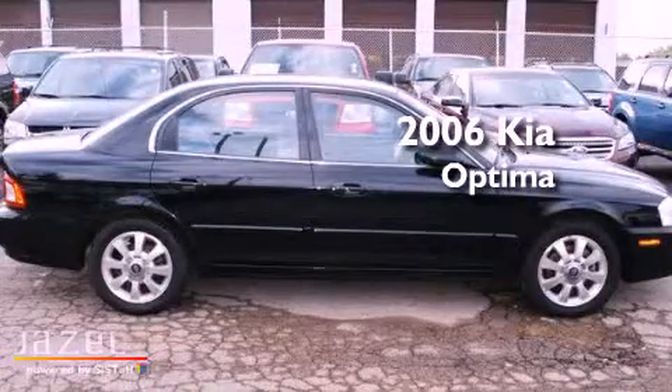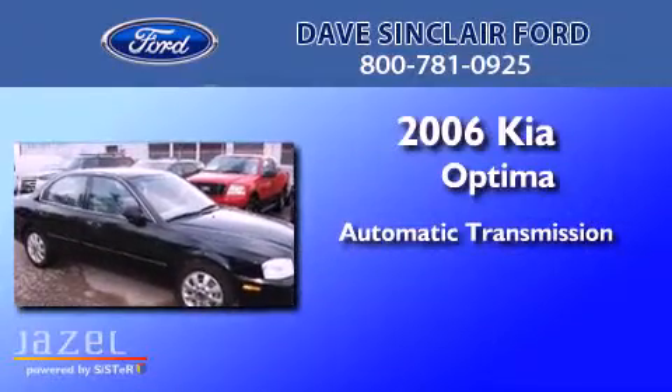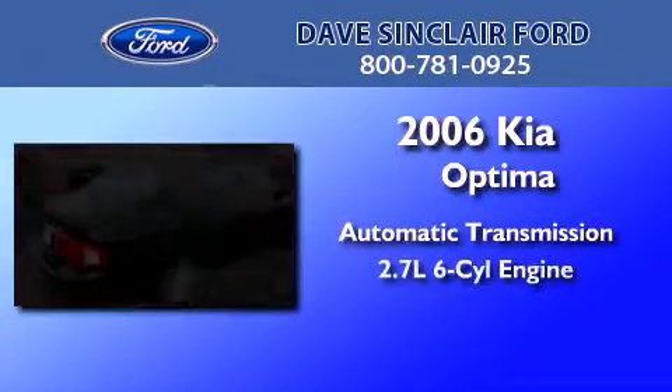This is a 2006 Kia Optima. This four-door sedan has an automatic transmission and a 2.7-liter V6.